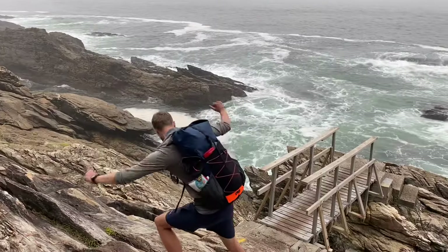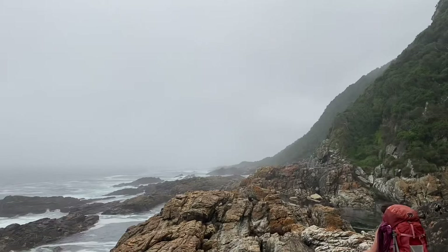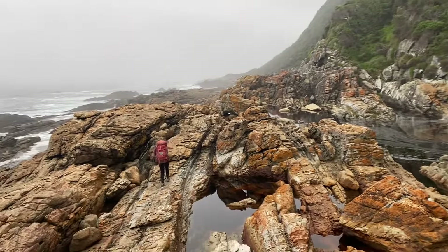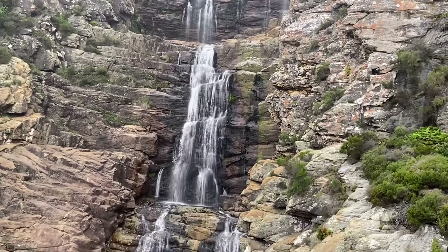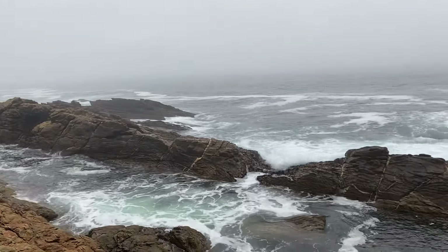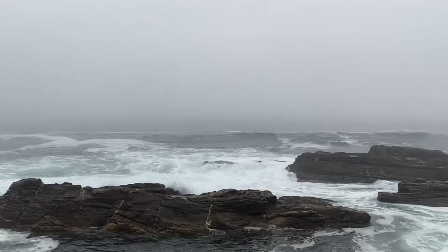Incredible waterfall — beautiful, wow, it's so nice! We've got the beautiful Indian Ocean and a beautiful waterfall right here. I'm doing this one solo. Watching the waves — this one's a monster.